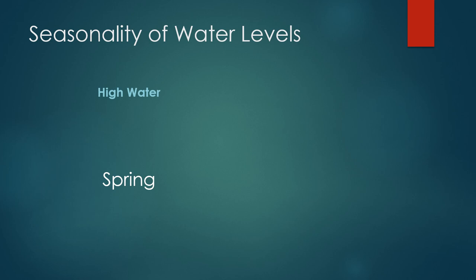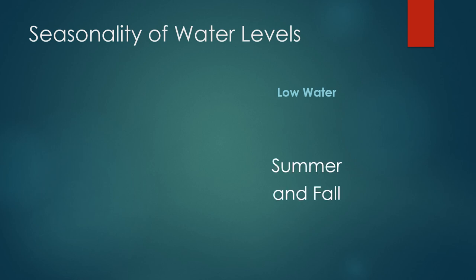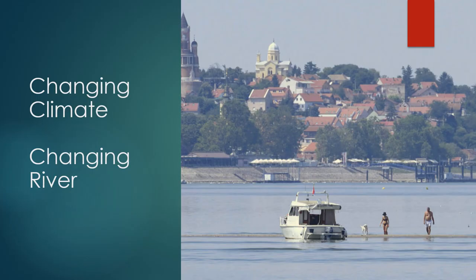While spring is associated with high water levels, many of the tributary dams contain these high water levels, which moderates the water along the main stem. Low water levels typically arrive in the summer, with the warmer summer months often leading to lower levels. As the Danube is fed by snowmelt and rainfall, changes to the patterns of these events will influence water levels.